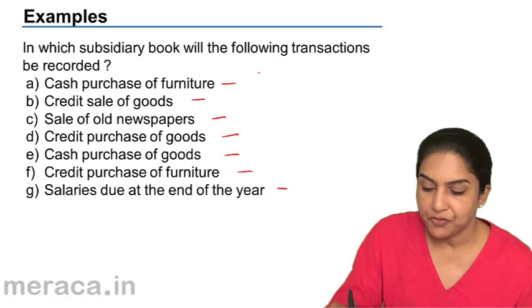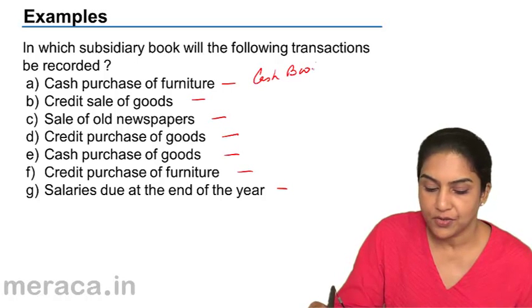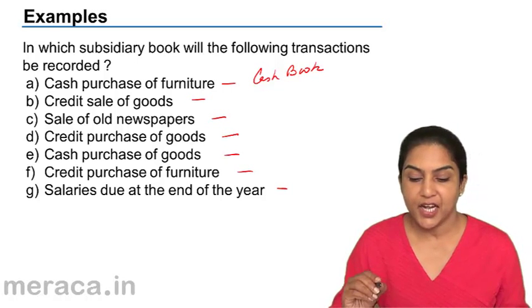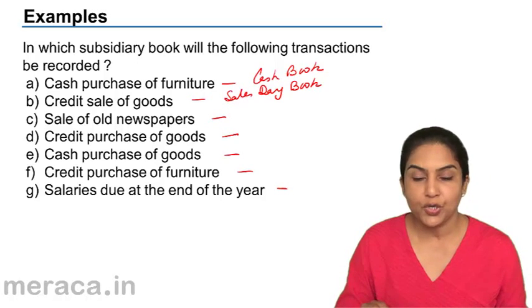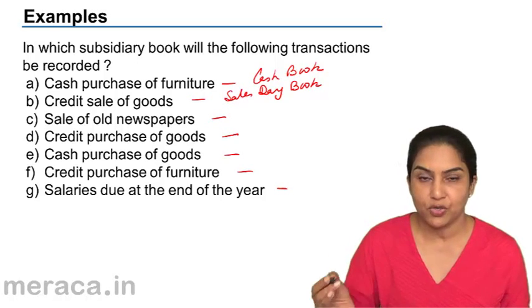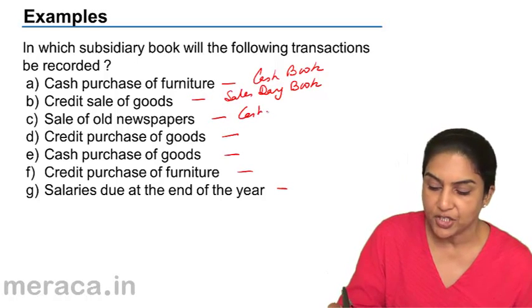Cash purchase of furniture — since it's cash, it goes into the cash book. Credit sale of goods should go into the sales day book or sales journal. Sale of old newspapers — assuming you sell old newspapers and receive cash, that's the cash book.